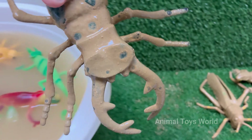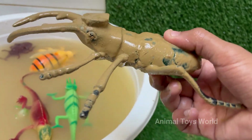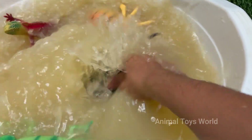Stag beetles are named for their large, antler-like jaws that resemble the antlers of a stag, or male deer. Adult stag beetles usually live only a few months, mainly in the summer, to mate and lay eggs. Stag beetles are important decomposers, helping recycle nutrients by breaking down decaying wood.